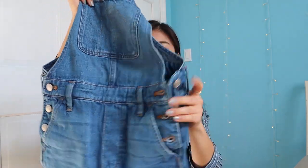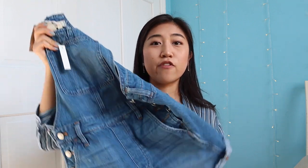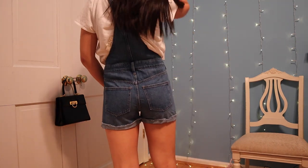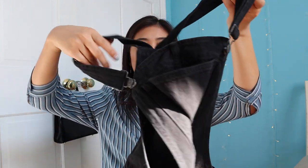I got two pairs of overalls — both from Madewell. This is just a classic light denim overall. I look like a farm girl wearing it, so I feel like I have to wear something super tight on the inside. I think this would be a perfect bathing suit cover-up — I like how it's a looser fit. I also have the same one in black because I like the black color better, though it's a bit big. There's a pocket in the front too.